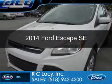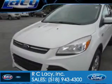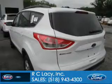This is a new 2014 Ford Escape, powered by 4-wheel drive, a 1.6-liter, 4-cylinder engine, and a 6-speed automatic transmission.